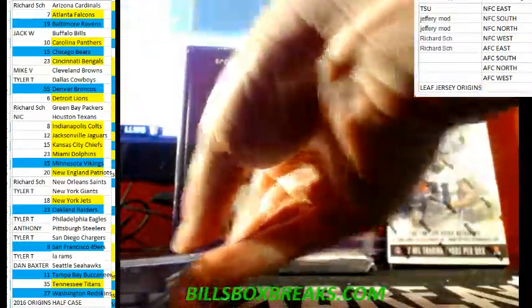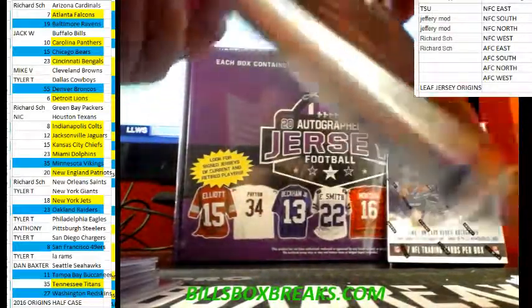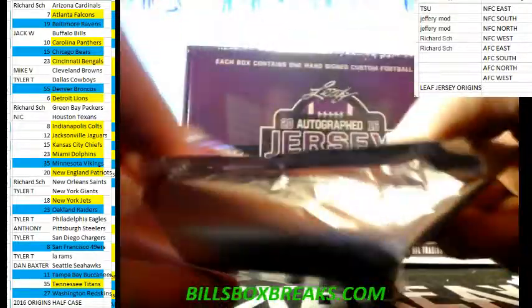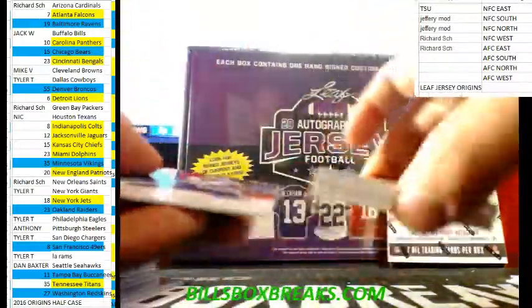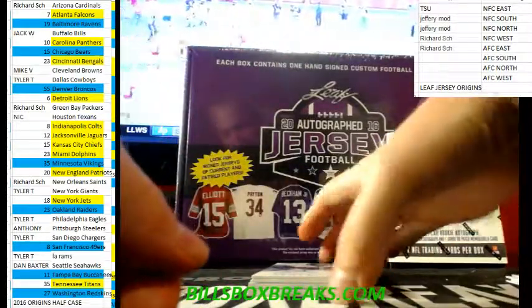Jordan Matthews out of 60. Yeah, that was a sick one. Kenneth Dixon three-color patch red variation out of 99. These are good-looking cards.